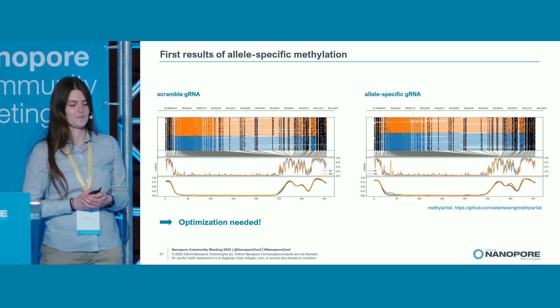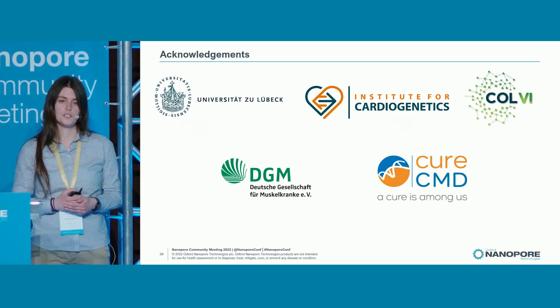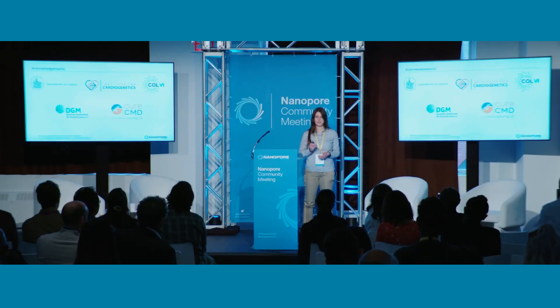At the end, I want to thank the German Society for Muscle Diseases and QCMD for funding this project. Thank you all for your attention.